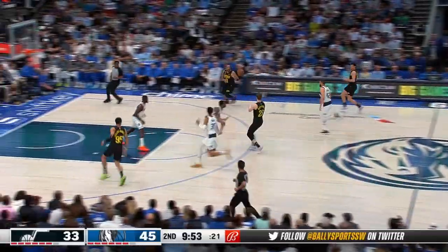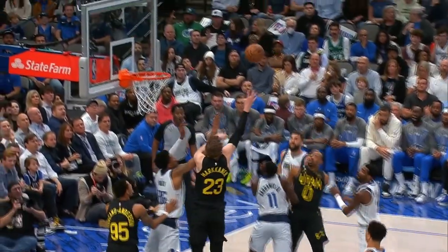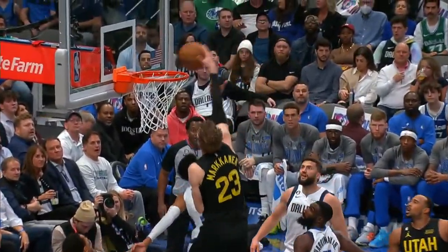Moving along to number nine. It's a give and go hammer throw, bringing the truth from the roof on the alley. Look at Lowry, the finisher, in at number nine for the Utah Jazz as he smacks that one home.